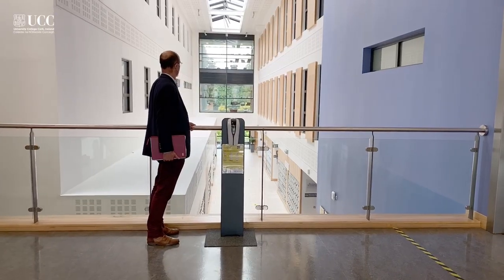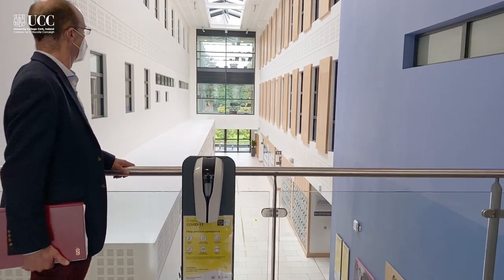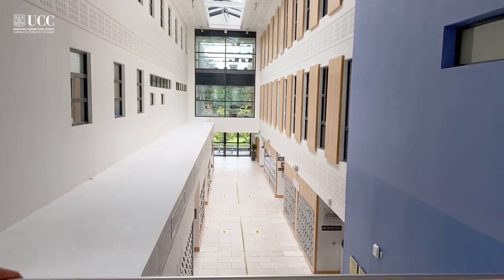We actually sent our cleaning supervisor into the Mercy for a week's training on infection control and cleaning standards. So as you walk around, you'll see enhanced cleaning up to hospital standard in this building. We've basically turned over every stone and done our best to make our building safe.